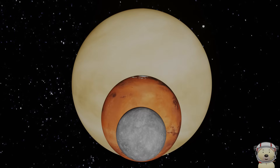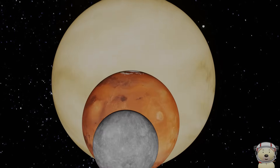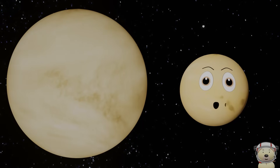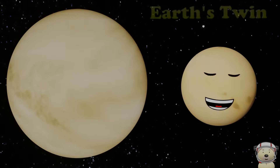Let's see the size of planet Venus. Now we are getting bigger. I'm called Earth's twin — you'll see why next.